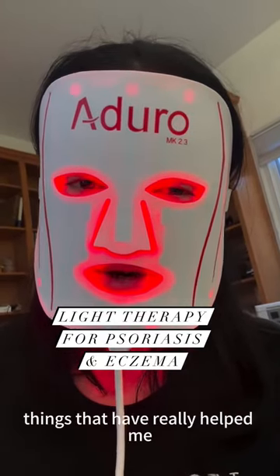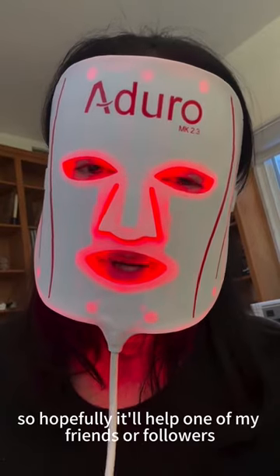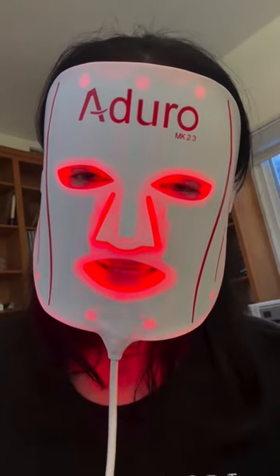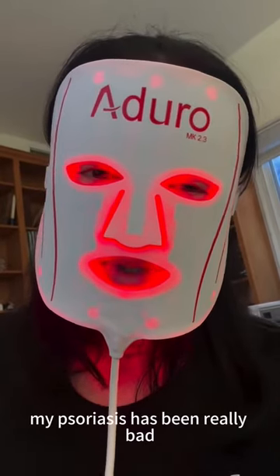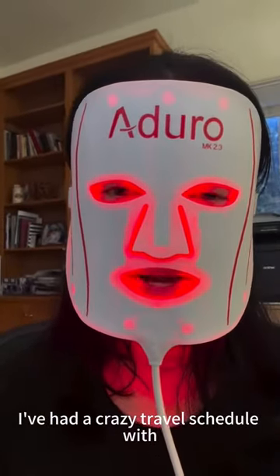I always like to share things that have really helped me, so hopefully it'll help one of my friends or followers. My psoriasis has been really bad since I got back from the Arctic in June. I've had a crazy travel schedule with London Fashion Week.